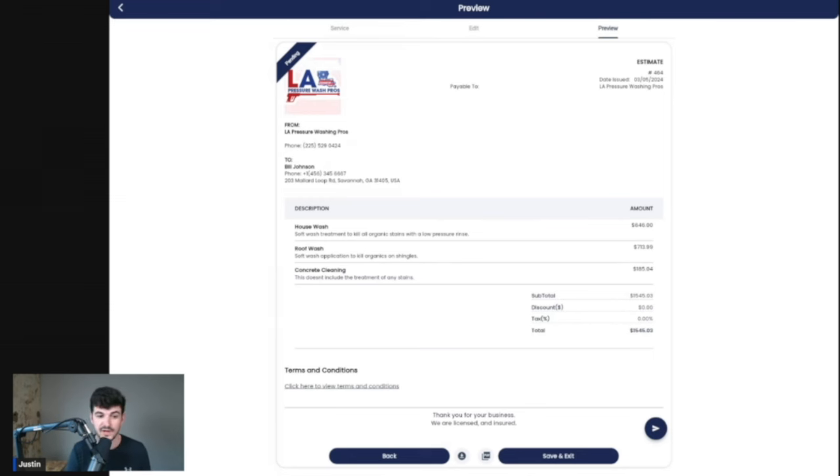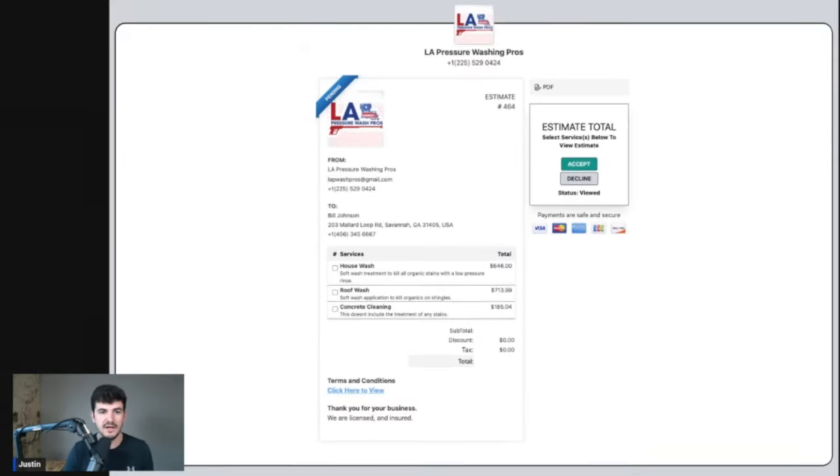Another great feature of QuoteIQ is the options estimate. Instead of quoting them on the whole package where they either take it all or none of it, with an options estimate they can pick and choose which services they want. I'm going to load up the options estimate so you guys can see what the customer sees on their end. They see their estimate items, and the estimate total isn't determined until they select which ones they want. So they might say: we want the house wash and the concrete cleaning, but we don't want to do the roof right now — and that's totally fine.